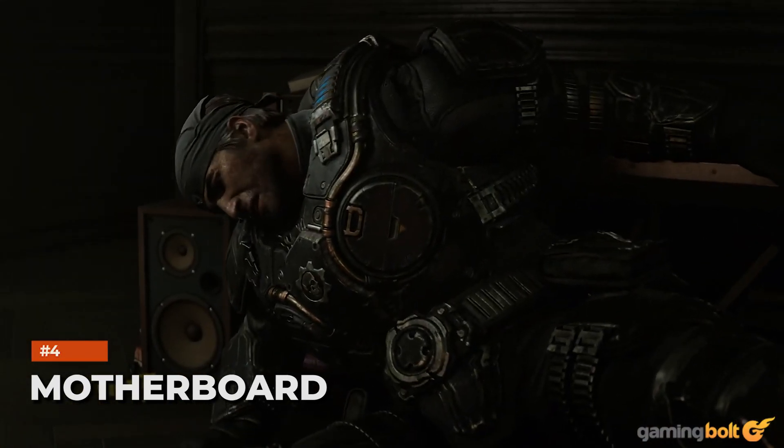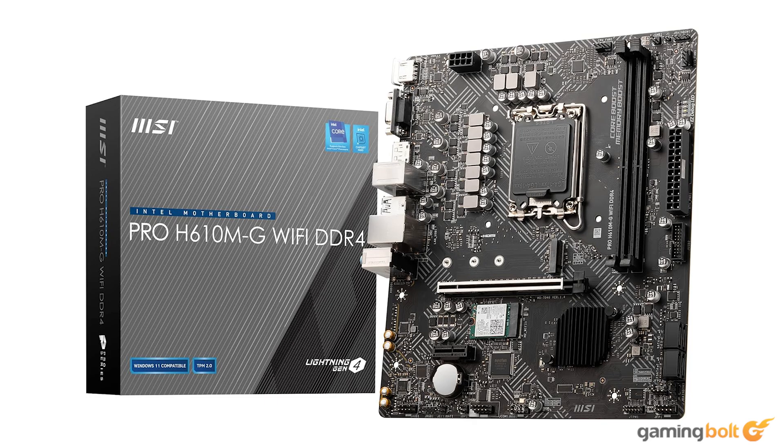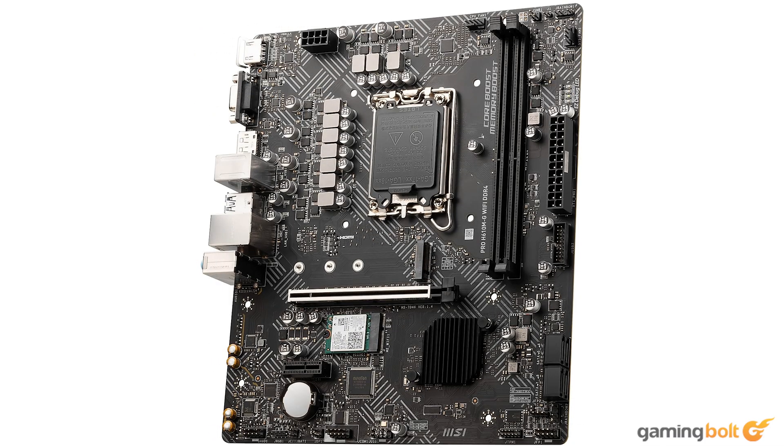The motherboard is the component that houses our parts together, but it won't really affect gaming performance in a tangible way since we are working with factory clocks and not bothering with overclocking. As such, we wouldn't be spending much on this component to keep pricing competitive with the Xbox Series X, though you could spend more if you wish. The MSI H610MG gets the job done and comes at a price of just $80, making it a perfect candidate for this build.